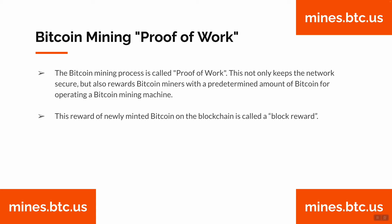The Bitcoin mining process is called proof of work. This not only keeps the network secure, but also rewards Bitcoin miners with a predetermined amount of Bitcoin for operating a Bitcoin mining machine. This reward of newly minted Bitcoin on the blockchain is called a block reward.